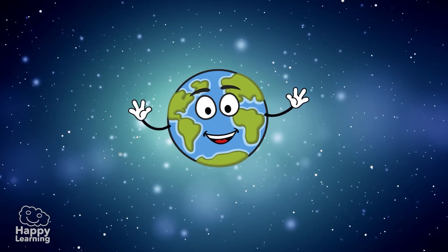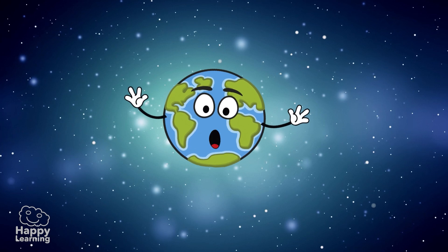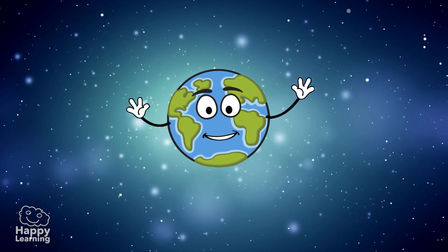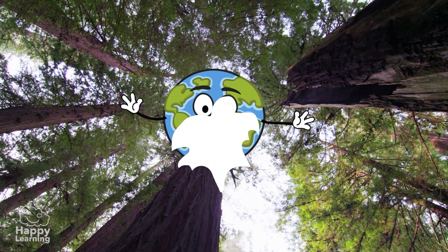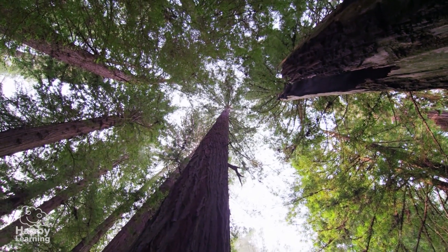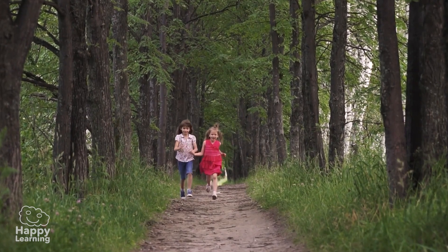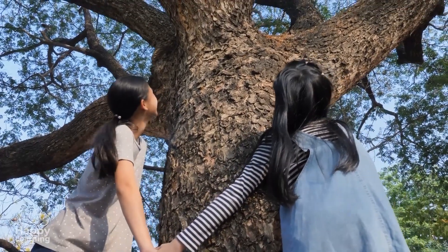Hello, I'm here again. And now I want to talk to you about some very special and very important living beings. Trees. Trees, like good friends, give everything without asking for anything in return.